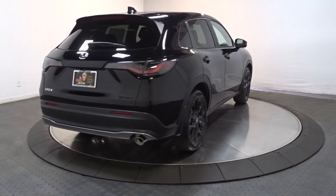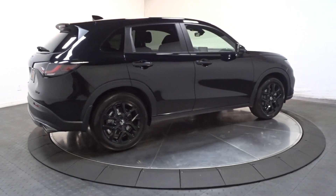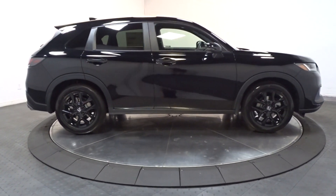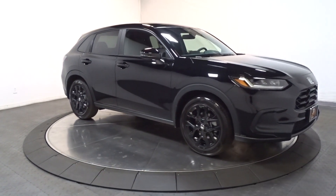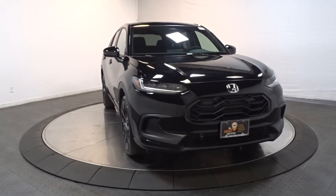Pre-collision system, heated driver's seat, keyless entry, adaptive cruise control, heated mirrors, backup camera, alarm, heated front seat, aluminum wheels. Don't miss the chance to drive a work of inspired ingenuity. This Honda HR-V is waiting to take you out for a spin.